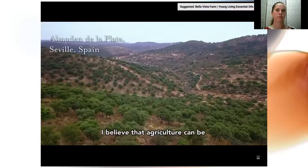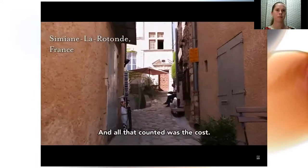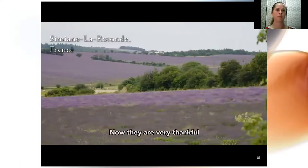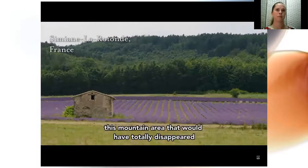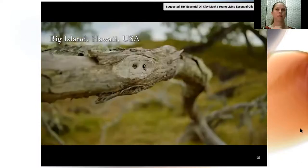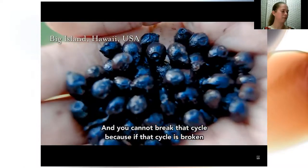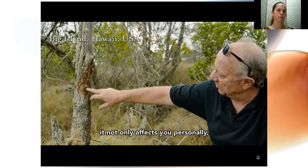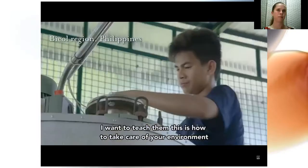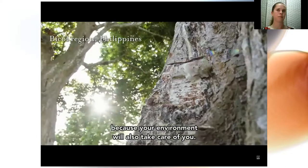I believe that agriculture can be part of the solutions for the future. They were used to produce industrial products here and all that counted was the cost — we had to change the mentality. They are very thankful for what we have done because they could save this mountain area that would have totally disappeared. If you hurt the land and the land no longer produces, you don't survive. They truly believe that if they take care of the land, the land will automatically take care of you — and if that cycle is broken, it affects everything.